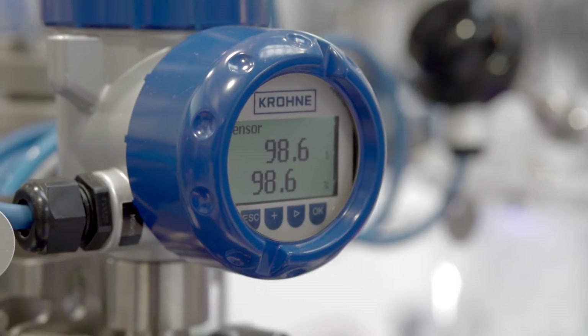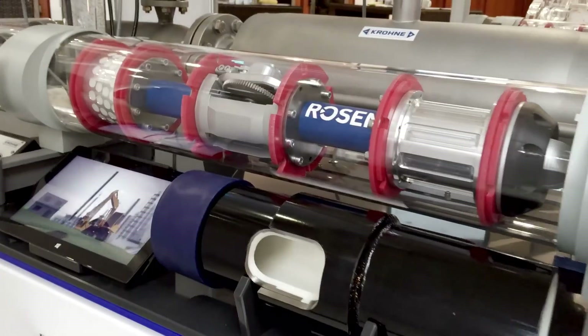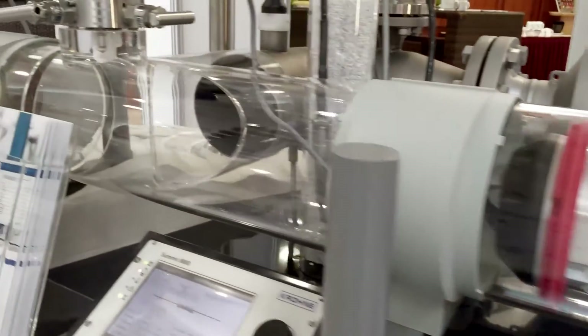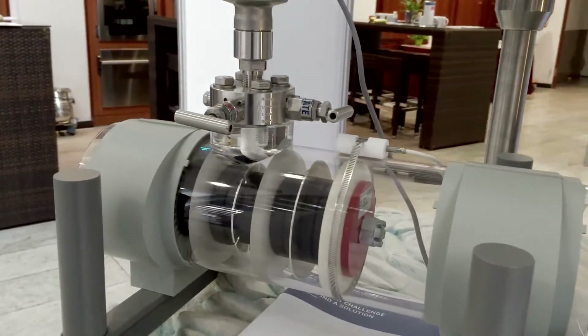It uses flow, pressure and temperature at inlet and outlet of the pipeline to detect leaks within the pipeline down to 0.5%. In addition, leaks can be located down to a few hundred meters. With this system we are the market leader in Germany and have equipped over 250 applications worldwide.